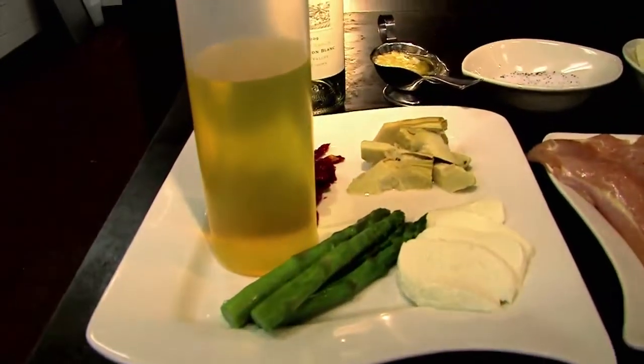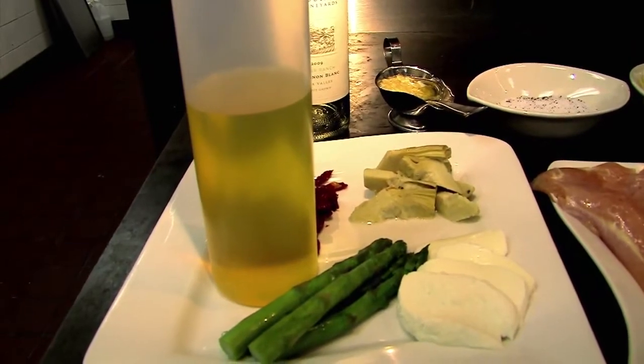That sounds very good. Now, what type of dish is this? Is this an Italian dish? Yes, this is a very Italian-inspired dish. We're not an Italian restaurant, but we do have a lot of Italian influences in my training and in some of the food that we do here.